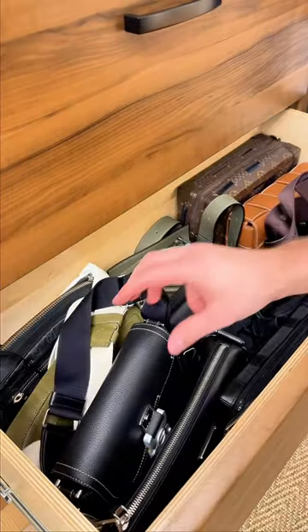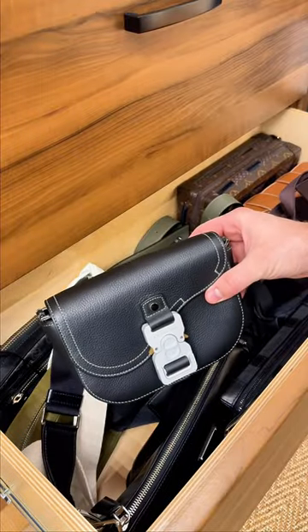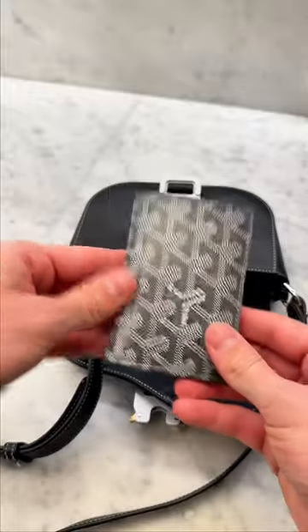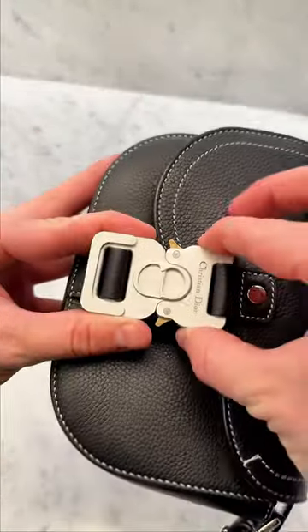For the fun bag drawer, I'm grabbing this Dior shoulder bag. It's understated and the perfect size. Packing light today with my AirPods in this case from ESR, the Goyard wallet, and of course my keys. The clip on this bag is my favorite part.